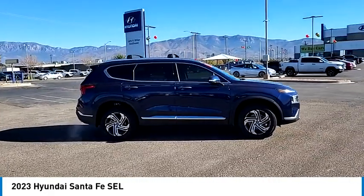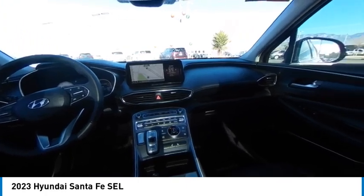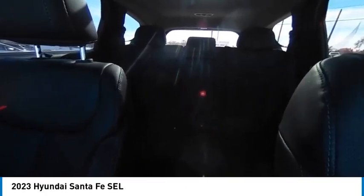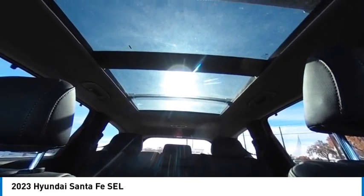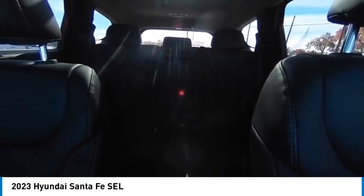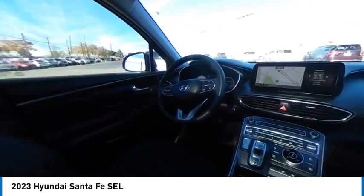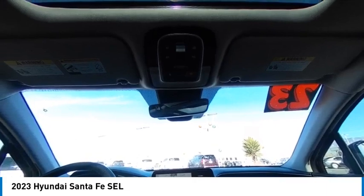Searching for a dependable vehicle that looks great too? You found it, so stop in today. Take a ride in the 2023 Santa Fe.